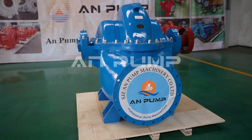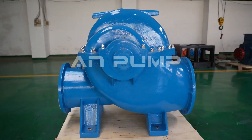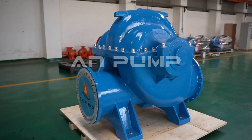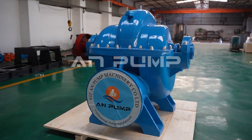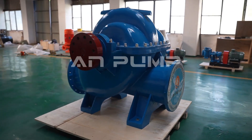For those of you in building services, your priorities are likely different. You need pumps that operate quietly and efficiently while being easy to maintain. Modern building service pumps are becoming increasingly intelligent, automatically adjusting to system demands to maintain optimal efficiency.